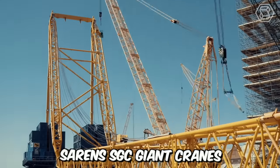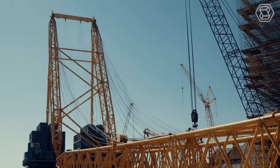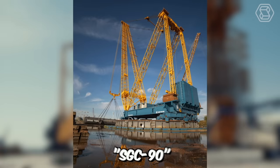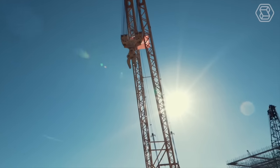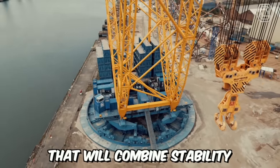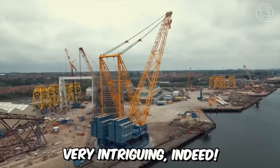Saren's SGC giant cranes are the largest cranes on the planet, built for a world where nothing is impossible. From the record-breaking SGC 250 to the powerful and reliable SGC 90, their equipment takes the world to a new level. The company showcases footage of the production of a new giant that will combine stability, precision, safety, and a new design. Very intriguing indeed.